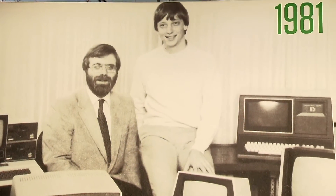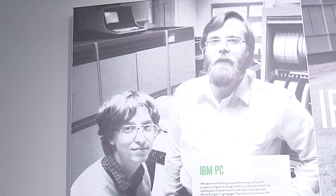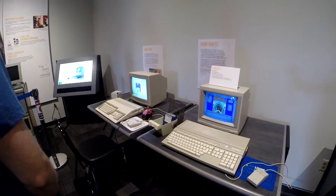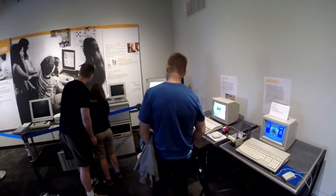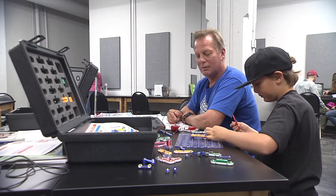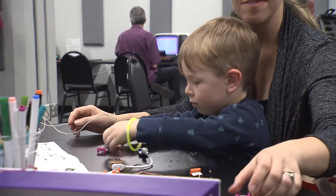That's a philosophical bent of the founder of the museum, Paul Allen. He believes that a machine that just sits there is a lump of metal. It doesn't tell the story of the machine or the people who designed it or the software that runs on it essentially. That philosophy is working to span generations as more and more people are getting interested in computing at younger and younger ages.